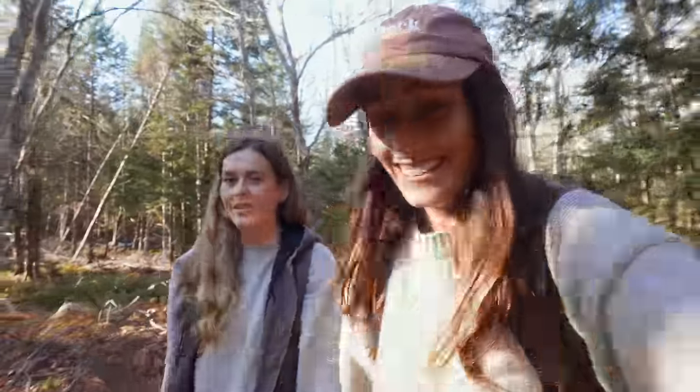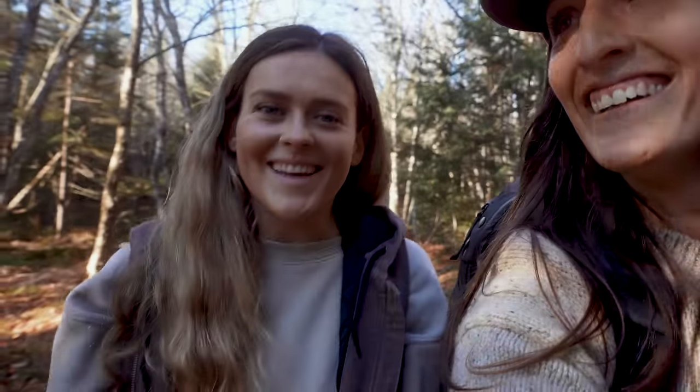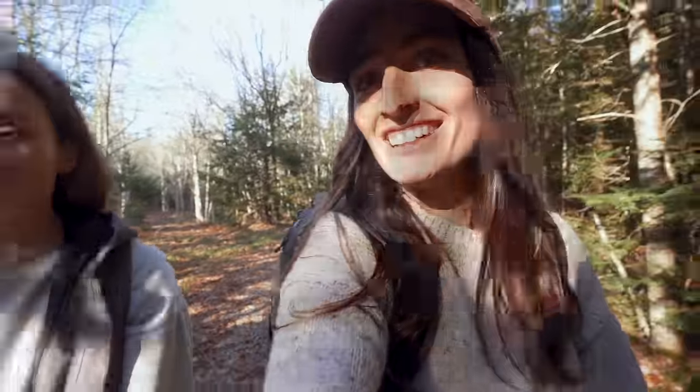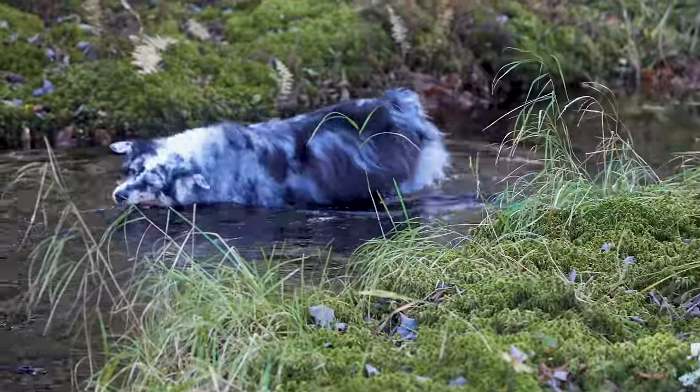I'm so excited for this huge reveal — to show you every detail about this property, how we got it, where we're going with it. You're gonna love it. It truly is an amazing property that you just can't beat. It's truly a dream. Ten acres in the middle of nowhere.